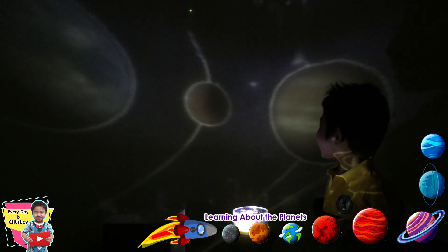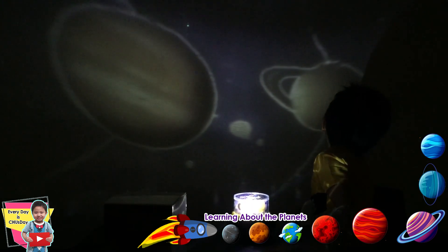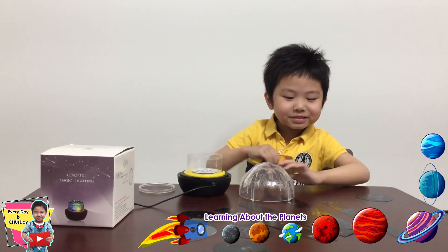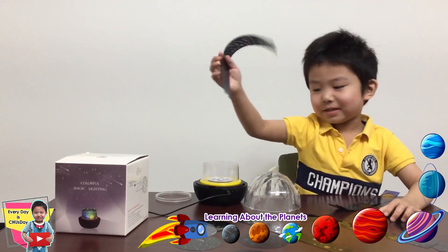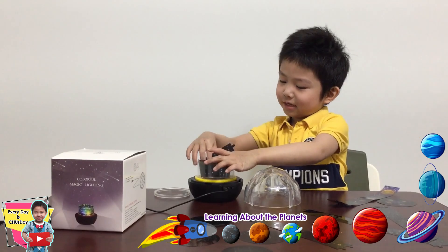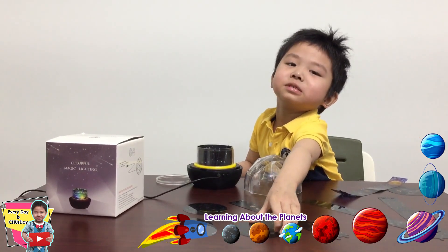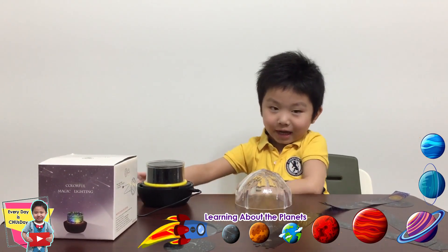This is the moon and this is Mars and this is Jupiter and we just found it, and this is Saturn. Next I can show you the next film. I'm going to change it. I did it! I did it!